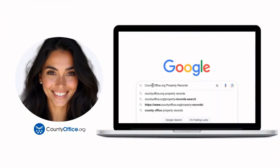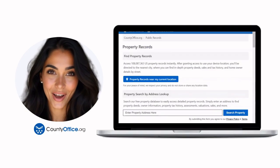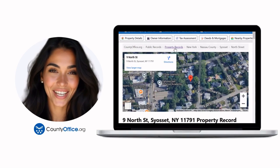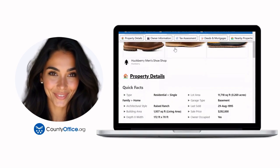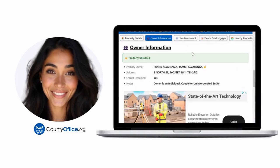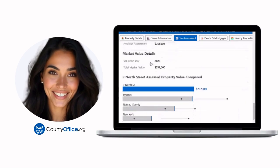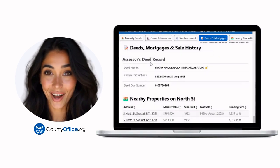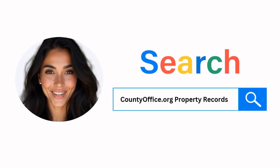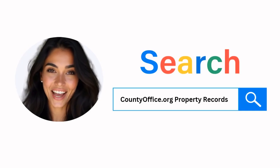Want the inside scoop on your neighborhood? Imagine knowing exactly what your neighbors paid or who actually owns that stunning house down the block. At countyoffice.org, you can create a free account and browse over 150 million property records — owner names, mortgage details, sale prices — all those things other sites make you pay for. Don't miss out. Just Google countyoffice.org property records or head to countyoffice.org directly and create your free account today.